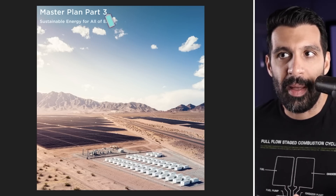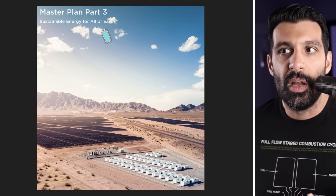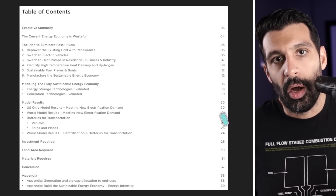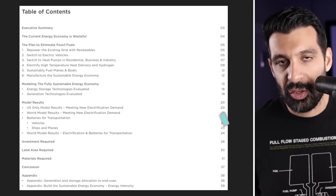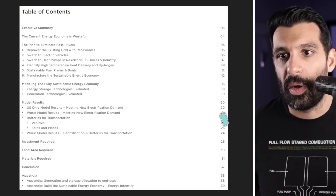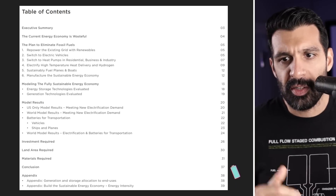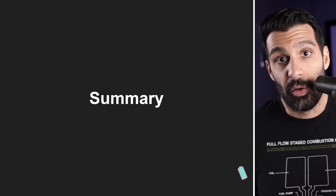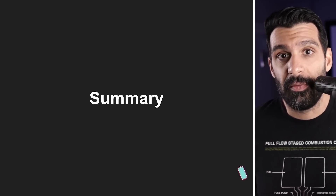So here's the document. It's official Master Plan Part 3, sustainable energy for all of Earth. Of course, Tesla had an investor day on March 1st that gave us a big picture idea of what they're going into. Now it's in the paper with a bunch of backing data and so on and so forth. 39 pages long. Here's a table of contents, but I'm not going to go through all 39. I'm just going to give you a quick summary and also dig into some of the detail that I find very, very interesting.